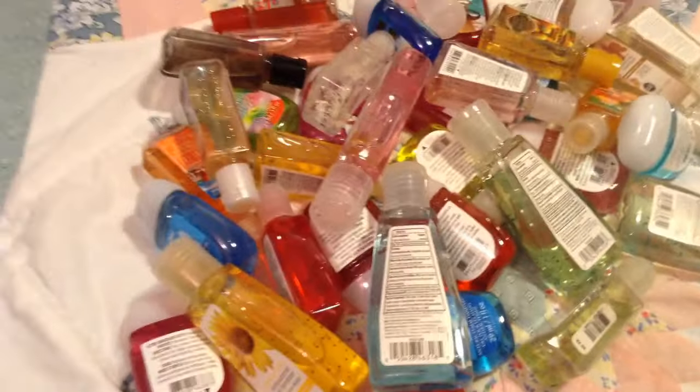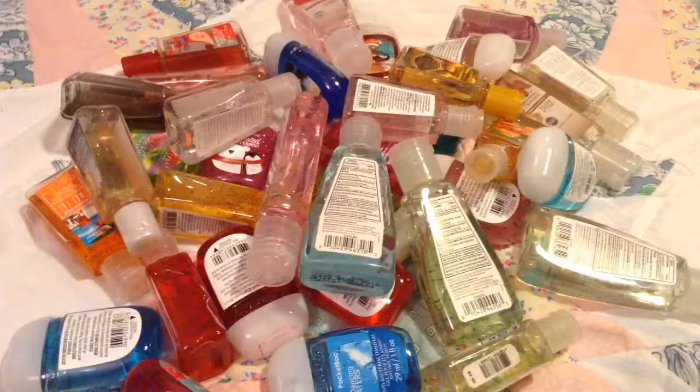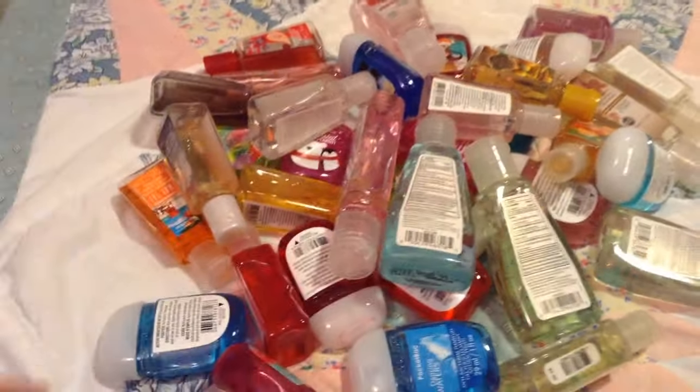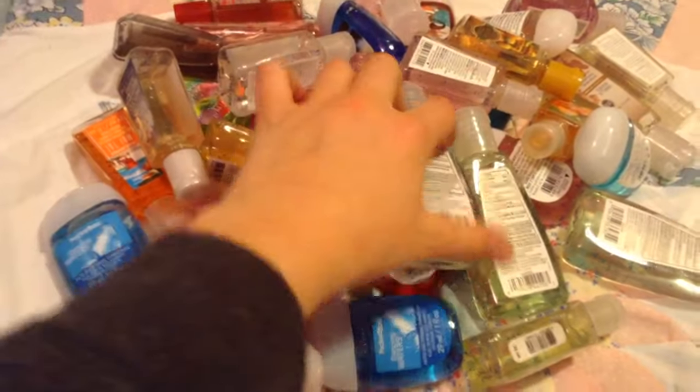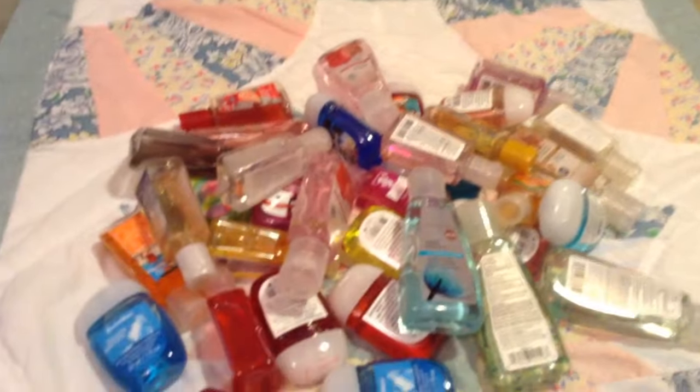Okay, so thank you for watching my video. I hope you liked my hand sanitizers. Make sure to give this video a big thumbs up if you like smelling nice and you like collecting hand sanitizers like I do. Comment down below which your favorite size is — small, medium, or large — make sure you comment to the delightful duet. And yeah, see you next time. Bye guys!